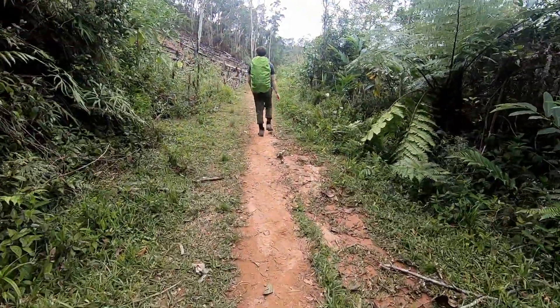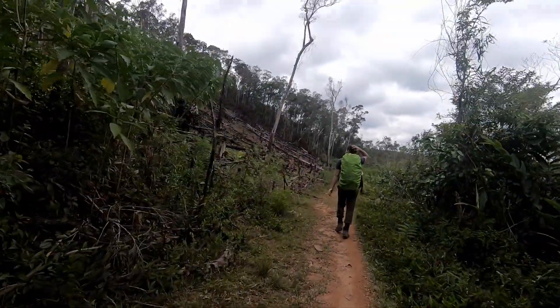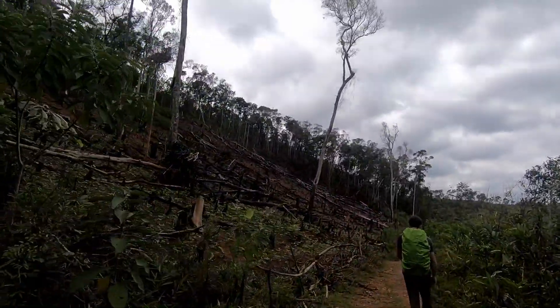Black and white ruffed lemurs face a range of threats. As with so many species across Madagascar, deforestation is one of the biggest. Logging, mining, agriculture, and other developments are seeing the rainforests that they call home disappear. Sadly, as humans encroach more and more upon these forests, the black and white ruffed lemur is one of the first to disappear. Because of their arboreal habits and their large size, they're a favourite target for hunters, making them the most hunted lemur species in Madagascar. Their habitat along the rainforests of the east coast of Madagascar is becoming increasingly fragmented and isolated.